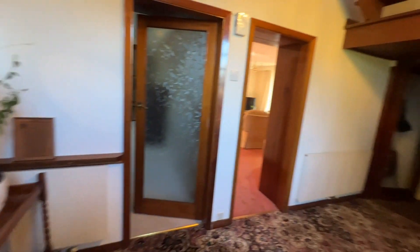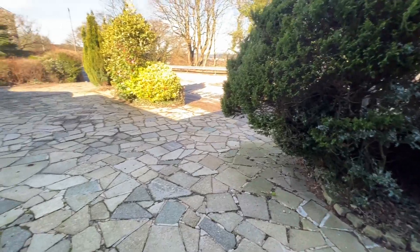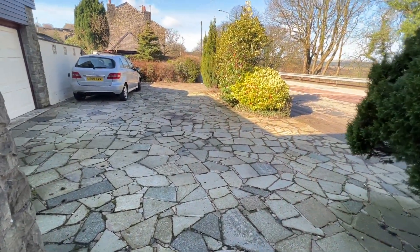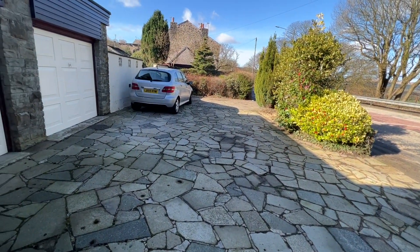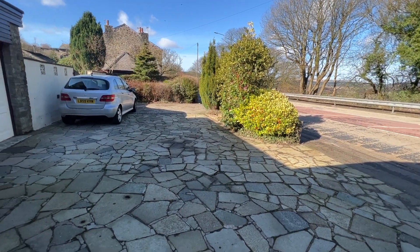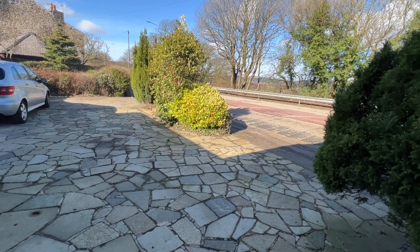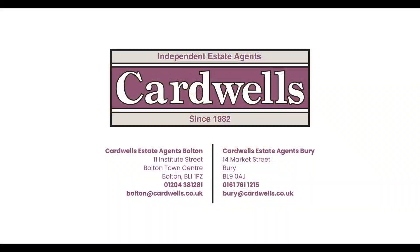Here we are, 805 Belmont Road. If you'd like to see this lovely property, please remember viewings are strictly by appointment only. We'd be delighted to show you through — we're available seven days a week and are here to help in any way we can. Should you wish to view this property or have a valuation on your own, please visit us at cardwells.co.uk or via the contact details on screen.